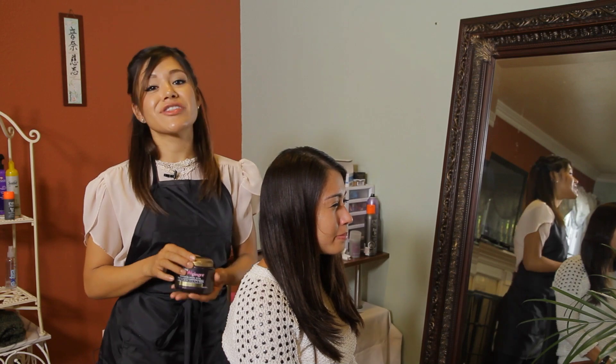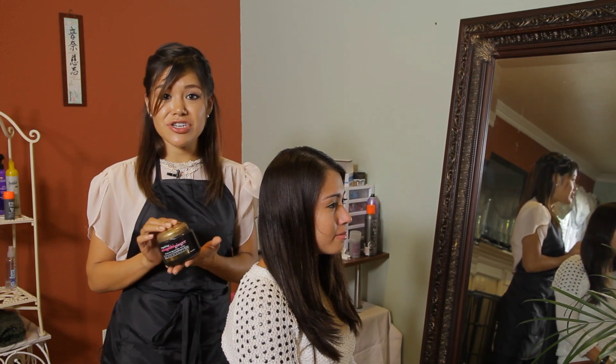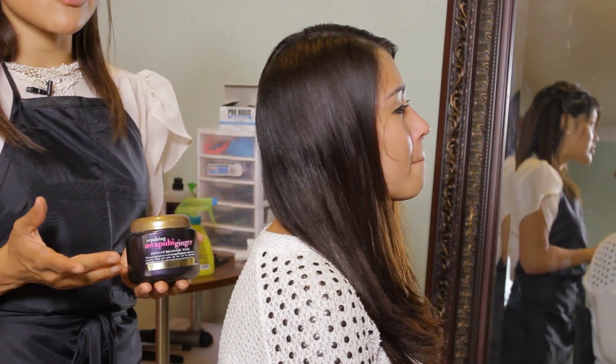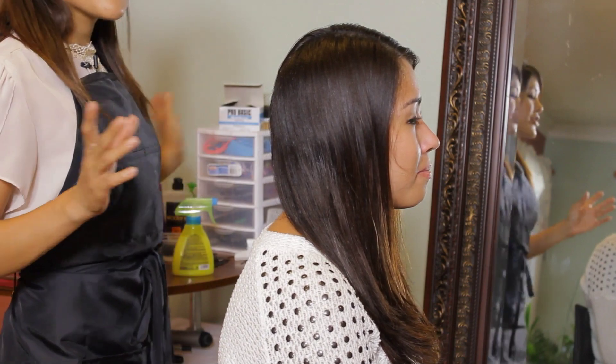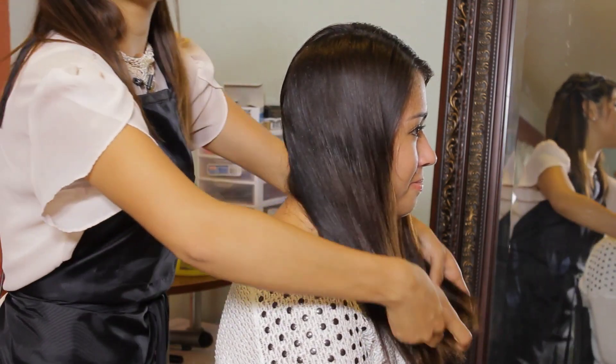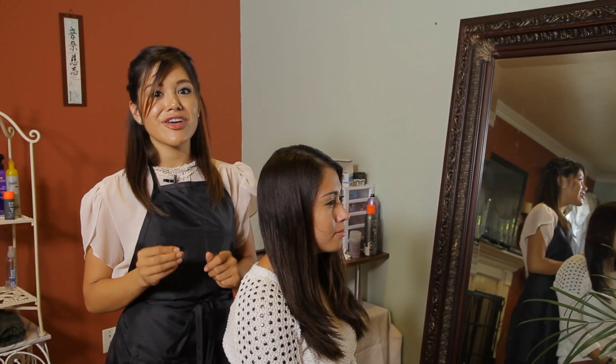Last but not least, you also want to make sure that you deep condition your hair at least once a month. You can buy any deep conditioner or treatment at any beauty supply store or drug store, and you apply it on your hair after you hop out of the shower and leave it there for about 20 to 30 minutes depending on the instructions, and slowly your hair will get better and look much healthier.